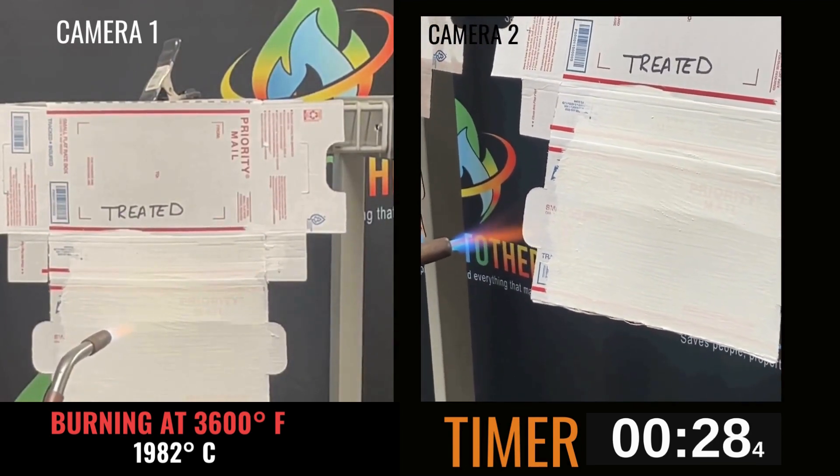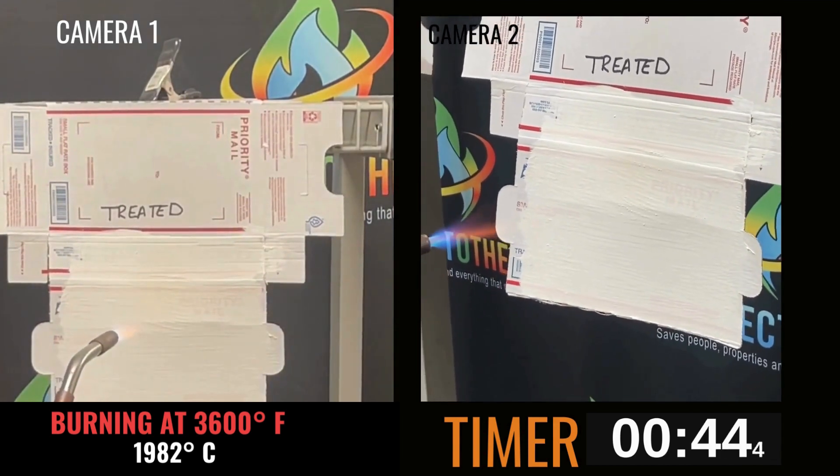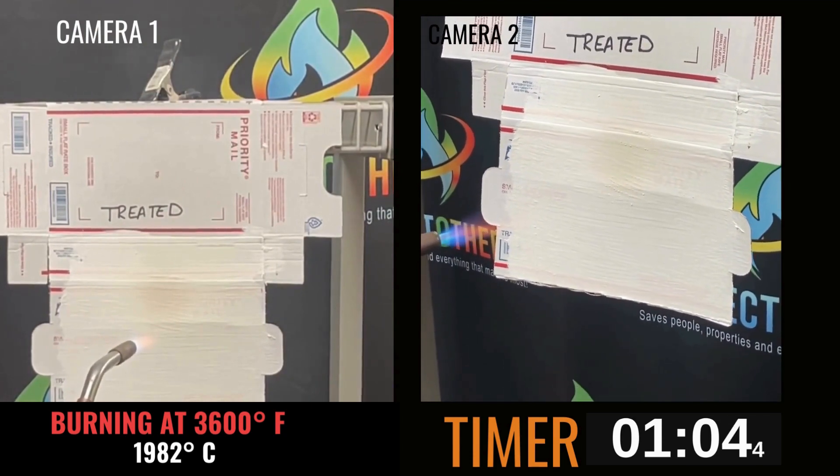As the inferno rages, pushed to an extraordinary 3,600 degrees, the Protectotherm-treated shield stands its ground mere inches from the onslaught.